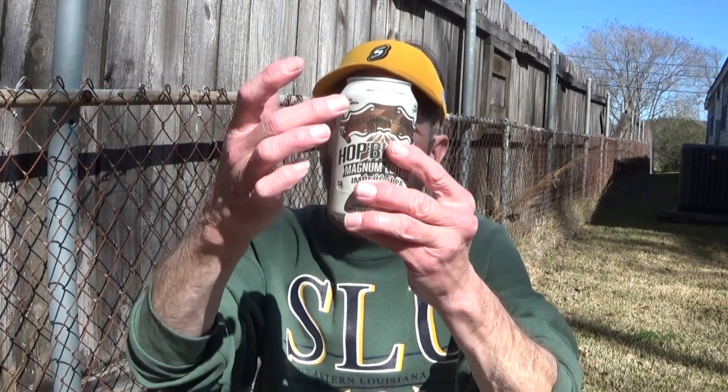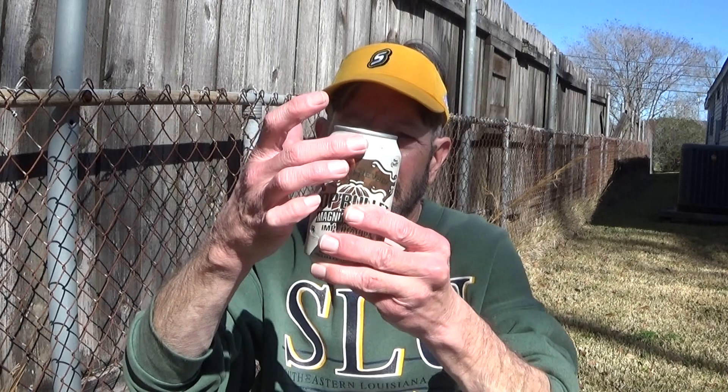I like the copper label — it's cream-colored copper, green, and white. It's a sharp-looking label. I've got to give them credit for that.